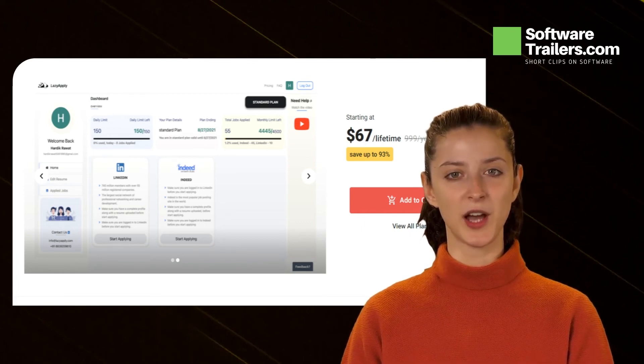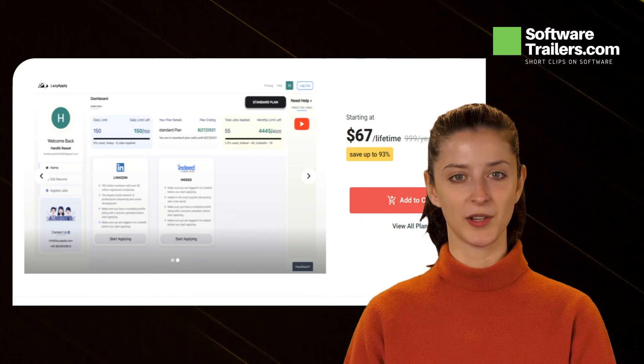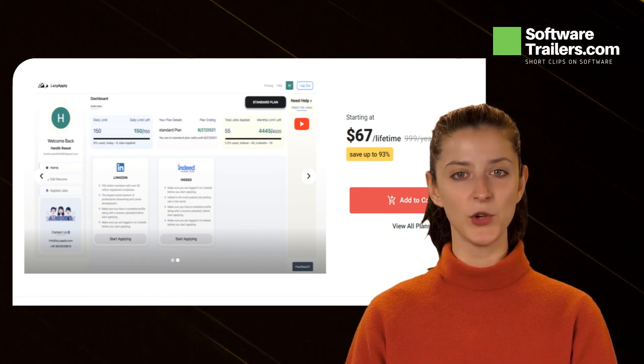You can save as much as $900. Try it now. Automate your job applications with LazyApply. Click the link below for more details and get lifetime access today at a very affordable price.